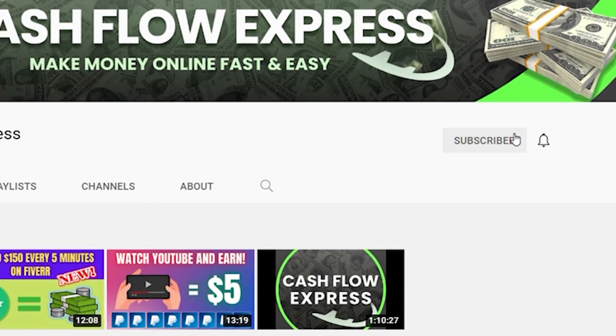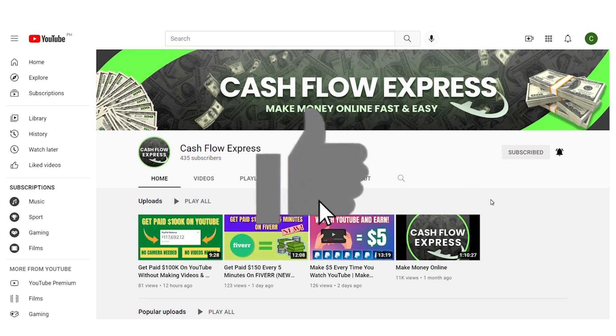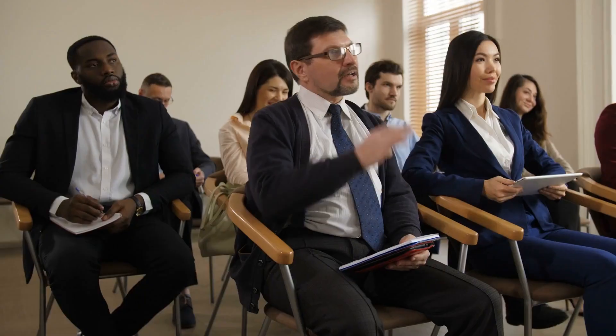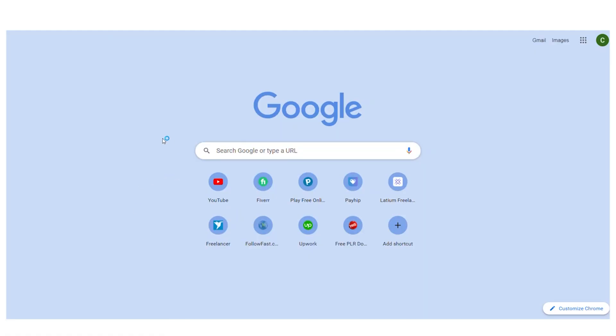But of course, before we begin, please subscribe to this channel and don't forget to turn on the notification bell so that you will be notified whenever we upload a new video. Also, please give this video a big thumbs up and if you have any concerns, questions or opinions about the video, don't be shy and leave a comment down below.